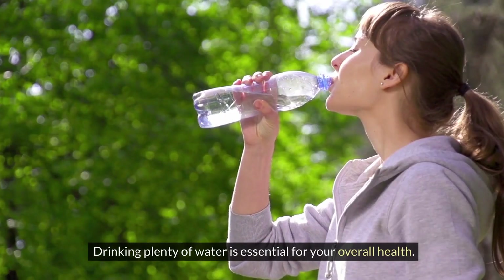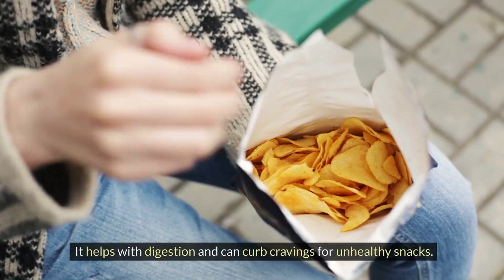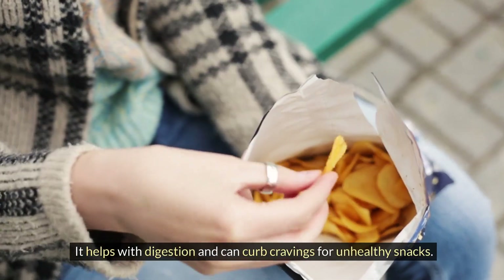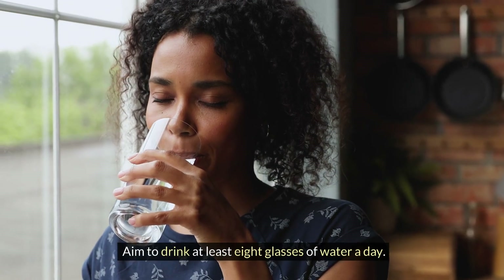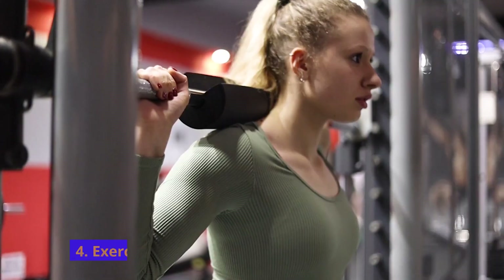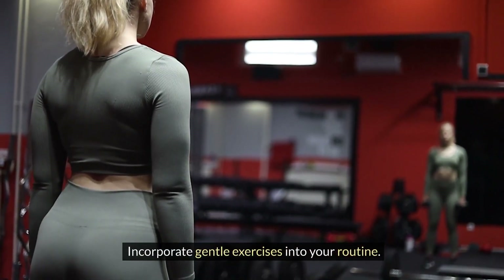Staying hydrated is essential for your overall health. Drinking plenty of water helps with digestion and can curb cravings for unhealthy snacks. Aim to drink at least eight glasses of water a day.